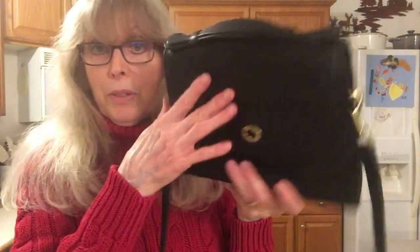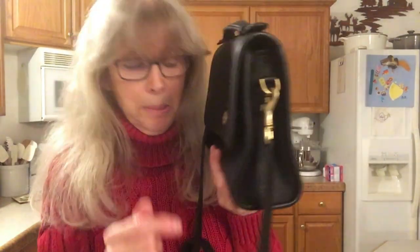Let me give you all the dimensions. Style number 9870, made in Costa Rica in 2001. The length is nine and a quarter inches, the height is seven and a half inches, the depth is three and three quarters at the bottom and two inches on top. It weighs one pound six ounces, the strap is 45 inches, and it has brass hardware.